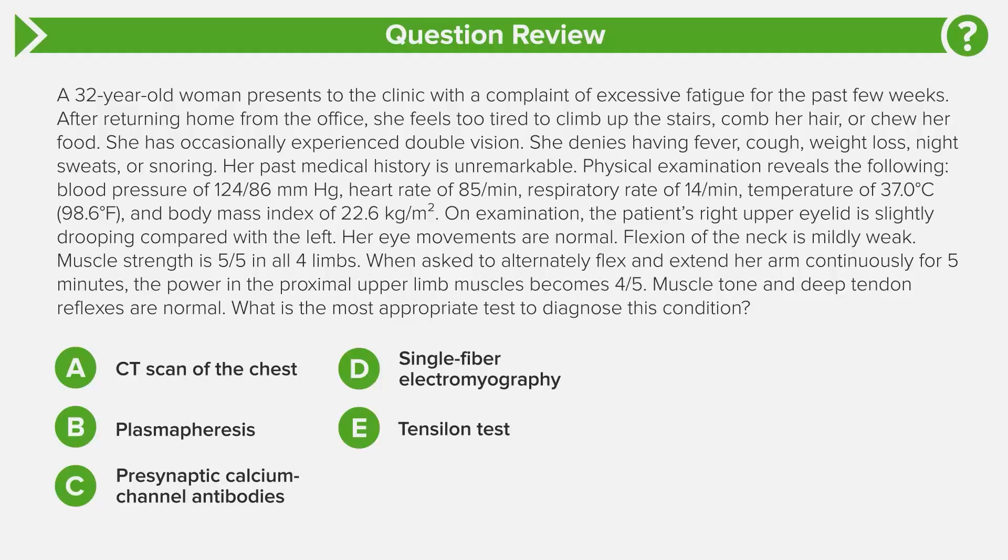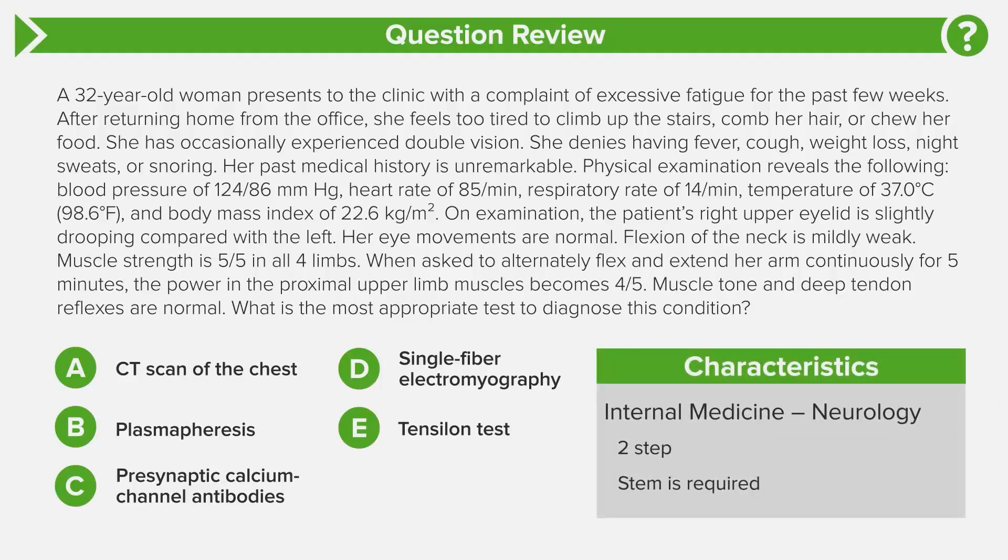This is a great question — the topic will come up on USMLE in one way or another. This is a neurology question, which falls under internal medicine, dealing with some type of neuromuscular junction problem. This is a two-step question: first, figure out the diagnosis, and second, determine the most appropriate test. Pay attention to the phrase 'most appropriate test' — when you glance at the answer choices, many are reasonable, making this a pretty tough question. USMLE really narrows down to those small details.